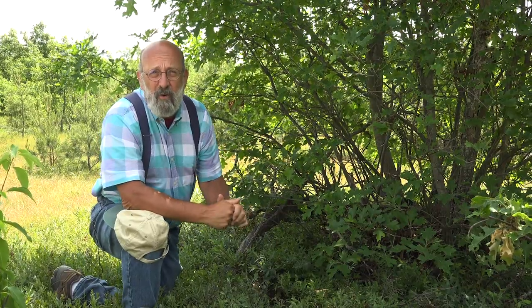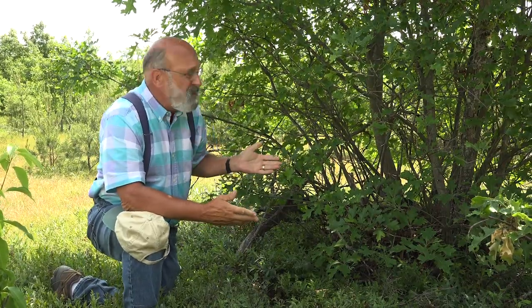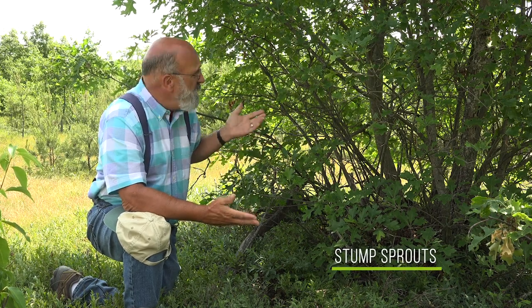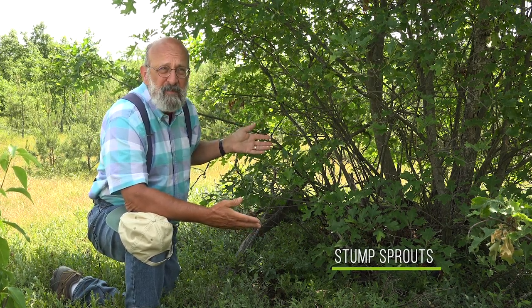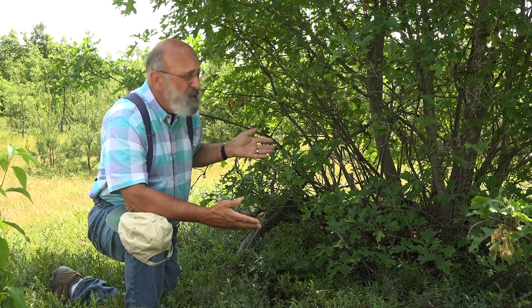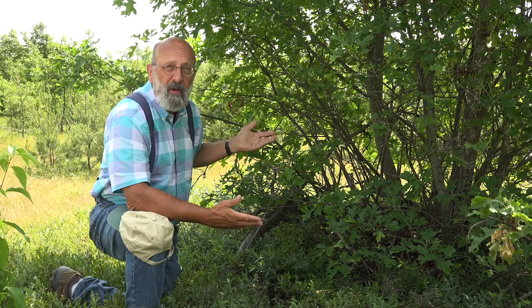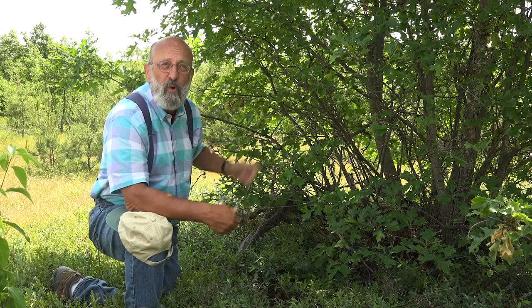All trees have flowers and fruits, but trees can also reproduce using sprouts from the stump. Here we've got a good example of an oak tree in the aftermath of a fire that has sprouted back from the stump. And these stumps throughout the whole area will create a new forest for the future.